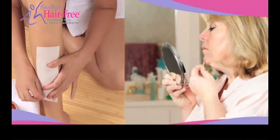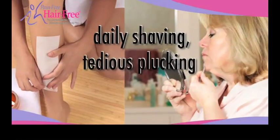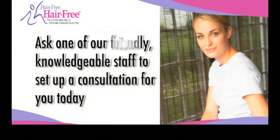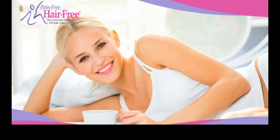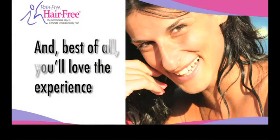The Pain-Free Hair-Free laser hair removal treatment can now free you from daily shaving, tedious plucking, and painful waxing to give you silky smooth and beautifully bare skin. Ask one of our friendly, knowledgeable staff to set up a consultation for you today. You'll love the way you look, you'll love the way you feel, and best of all, you'll love the experience.